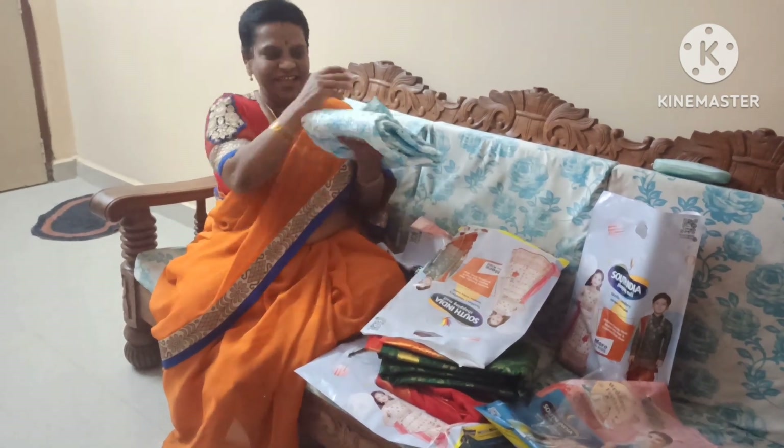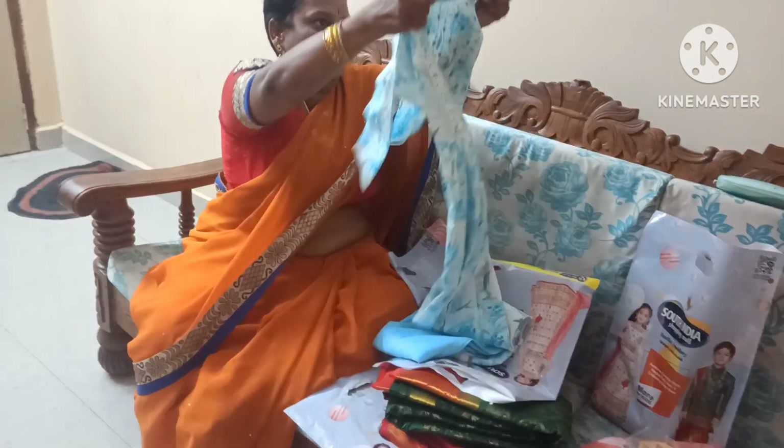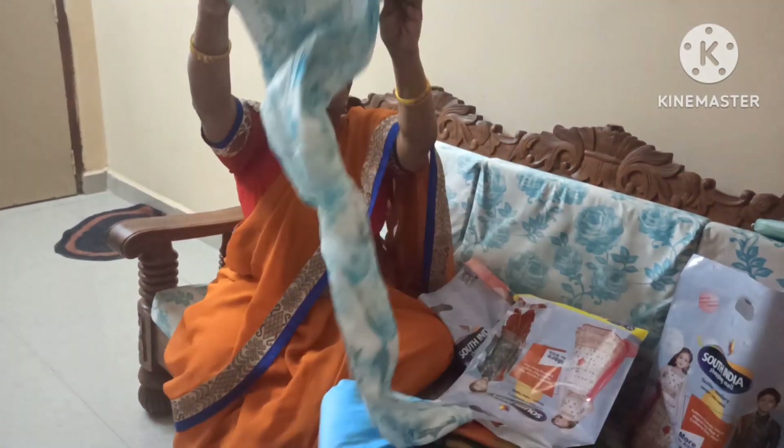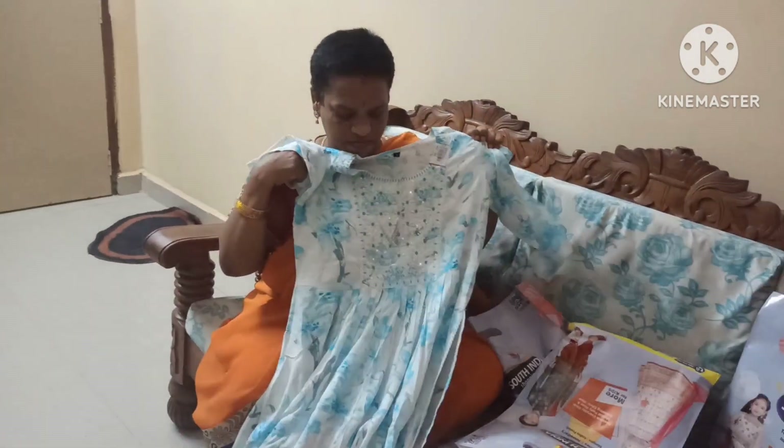This one is sky blue. It is a super light color, so very beautiful. It has a lot of color combinations and the design is light.